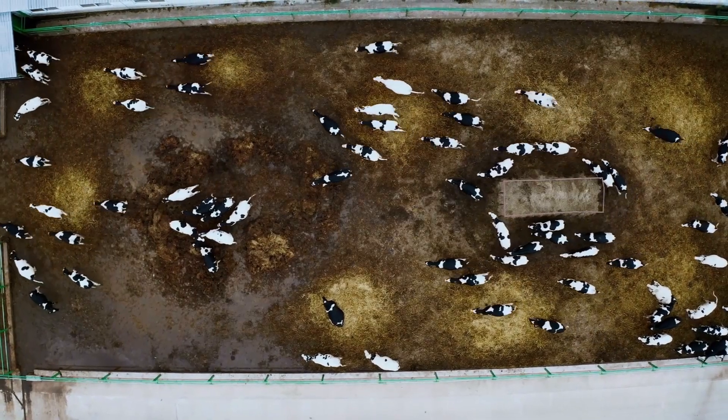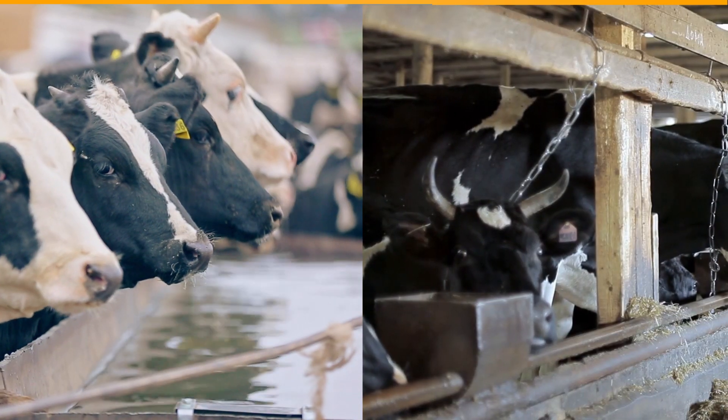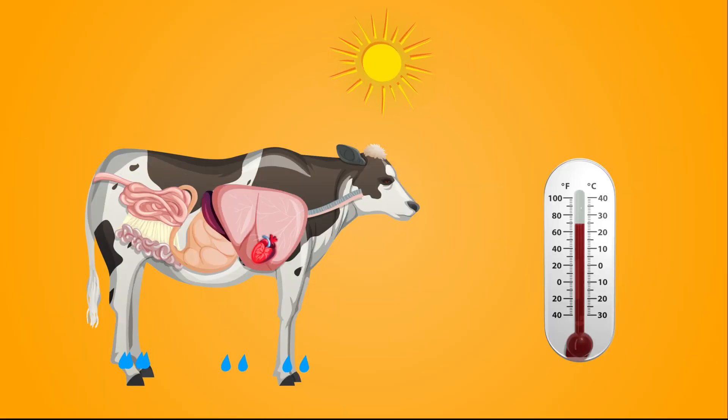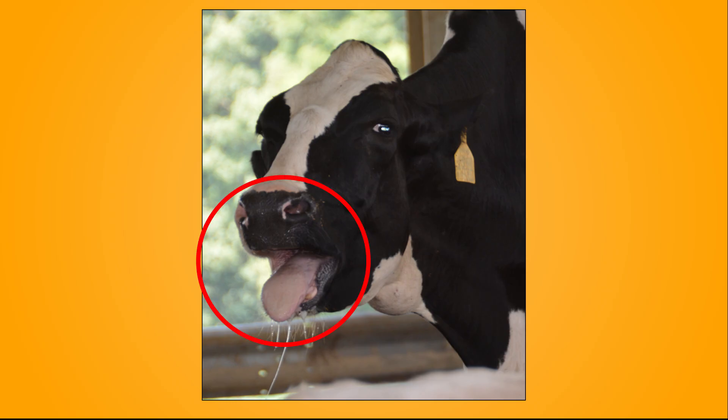Signs of heat stress are: animal moves to shed, water intake enhanced while feed intake reduced, prefers standing rather than lying down, increased respiration rate and body temperature, increased production of saliva, and open-mouth panting.